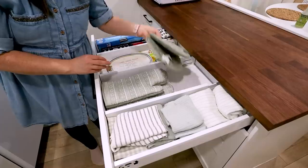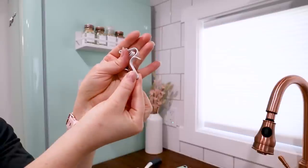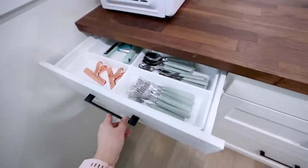Are you ready to transform your small kitchen into a clutter-free oasis? In this video I am sharing five game-changing tips that are going to revolutionize the way that you organize your small kitchen, making cooking and meal prep a breeze. Let's get started.